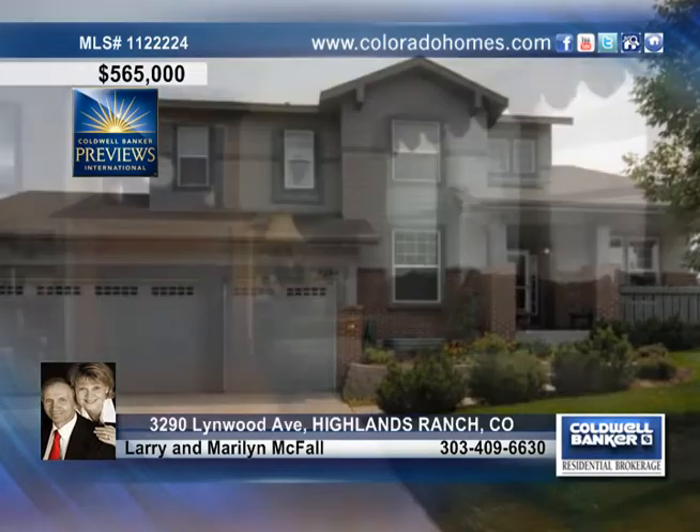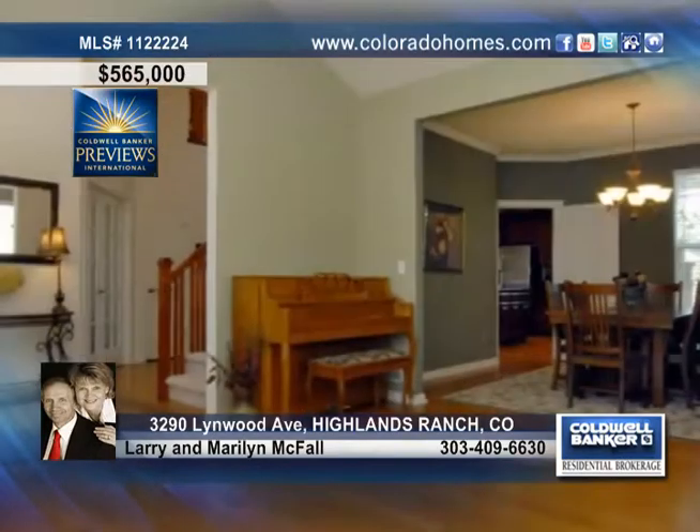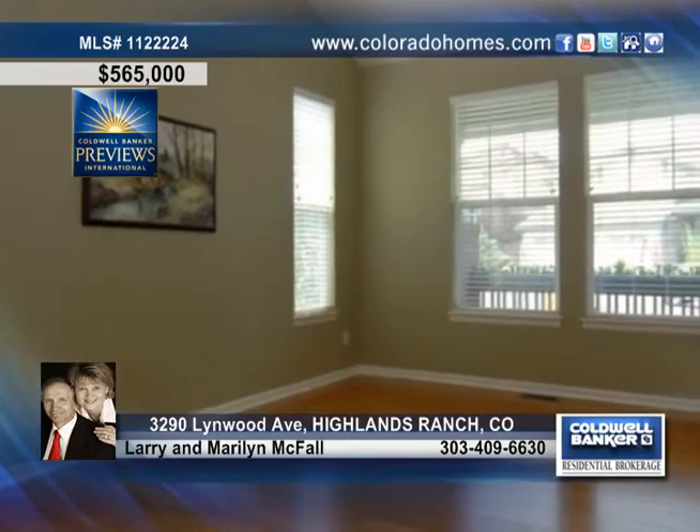Don't miss this beautiful Beazer home situated on 0.21 acres backing to open space. This home boasts tons of living space with a formal living room, a main floor office, beautiful wood floors and more.